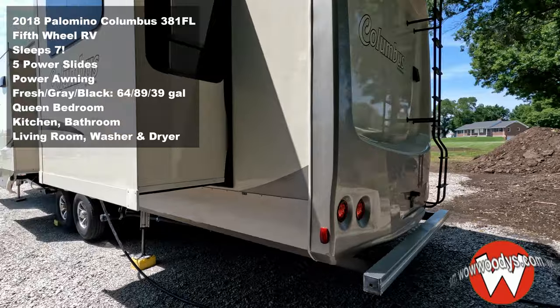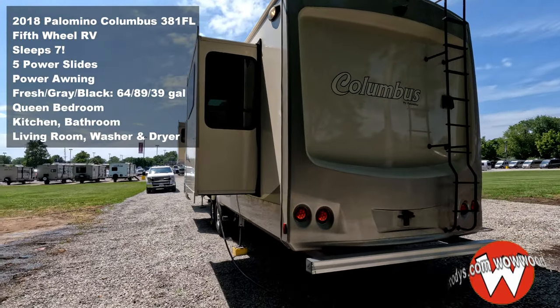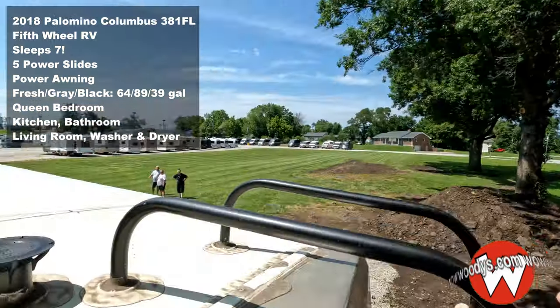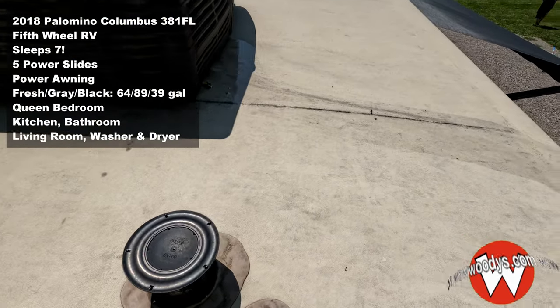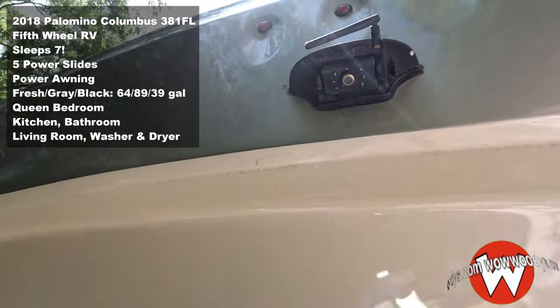You've got three slides on this side which really provides a lot of extra space inside. Look at that ladder — there's your roof-mounted AC right there, your backup camera, and your backup monitor.